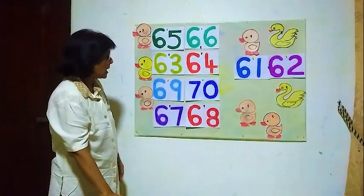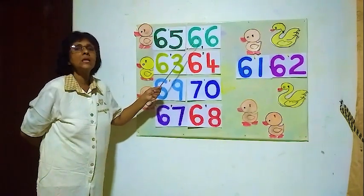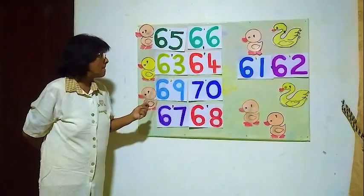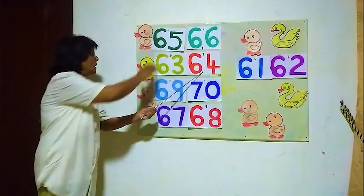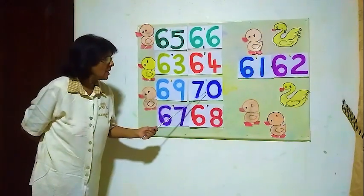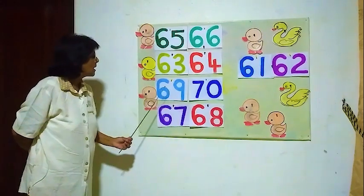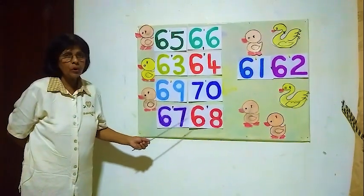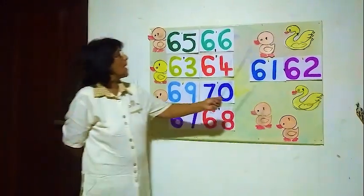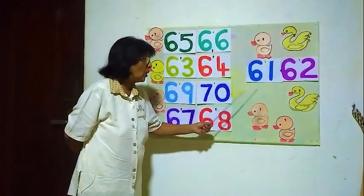Now we will read again from the beginning. The number before sixty-six is sixty-five. The number before sixty-four is sixty-three. The number before seventy is number sixty-nine. The number before sixty-eight is sixty-seven. The number before sixty-two is sixty-one.